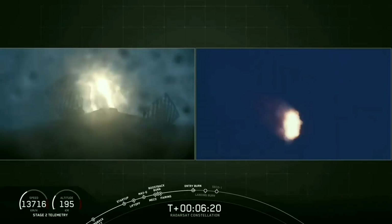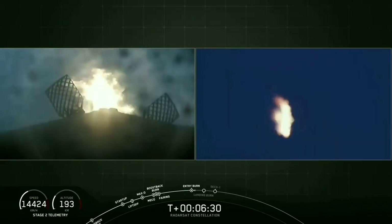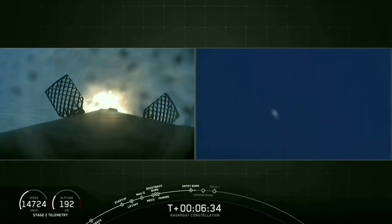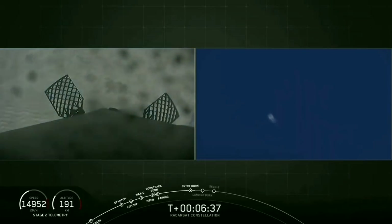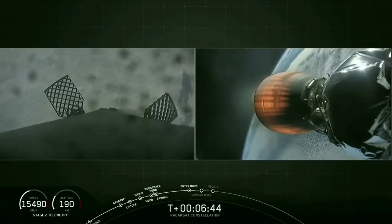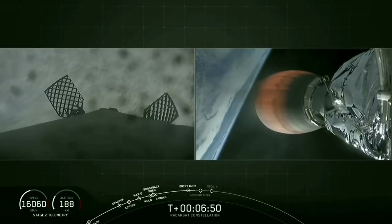There on the left-hand side of your screen, you see the first stage as it's making its way back to landing zone 1 at Vandenberg Air Force Base with the help of the grid fins as it steers. The view on your right is the same operation from a different camera. We have confirmation of stage 1 entry burn shutdown. Stage 2 on the right-hand side is looking good — everything is nominal and trajectory is good. Stage 1 FTS is safe.